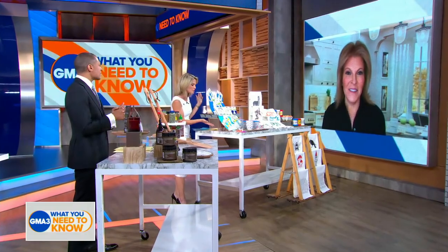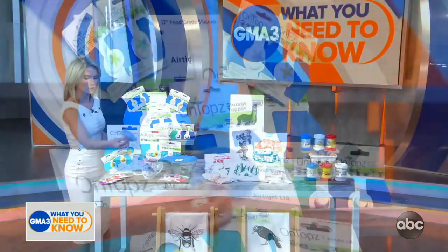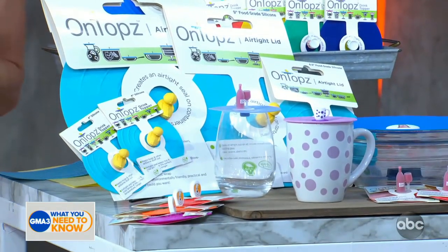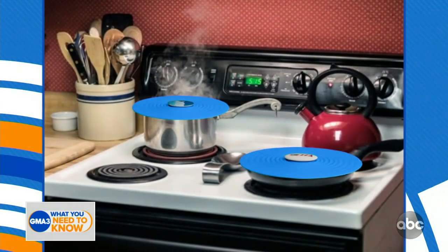I see On Tops. That's exactly right, Amy. On Tops — these are silicone covers for your food or your drinks that keep food fresh. It's an easy replacement for disposable and one-time use plastic and foil. If you use them outside, they also keep your food and your drinks bug free.